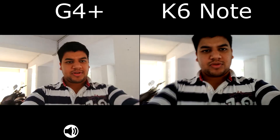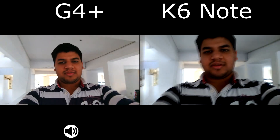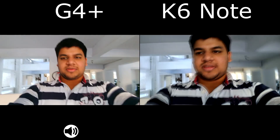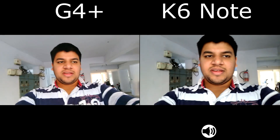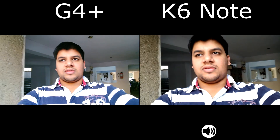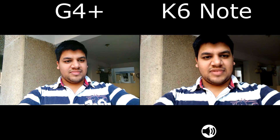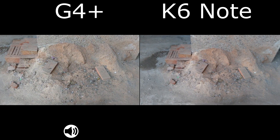We will be shifting to the back camera very soon. I think with the back camera, we all know that the electronic image stabilization on the Moto G4 Plus is amazing, so the K6 Note does need to perform well in image quality otherwise it will be outclassed. So let's get started — this is the back camera sample.